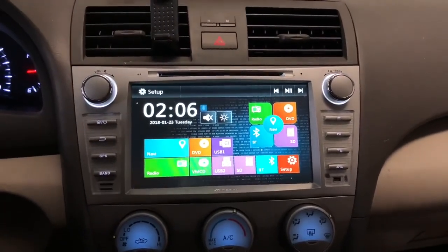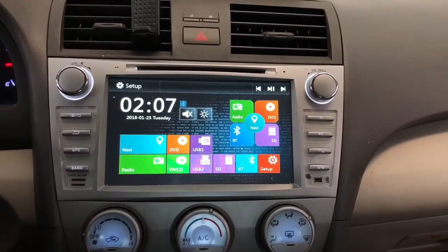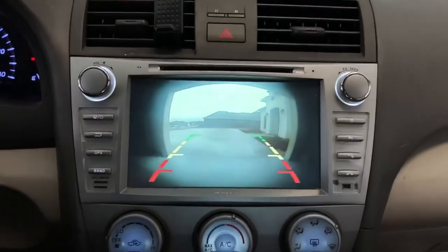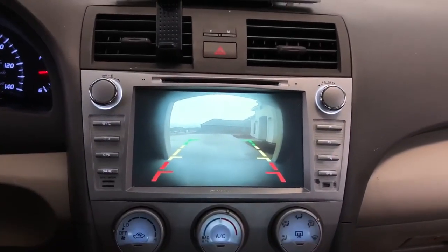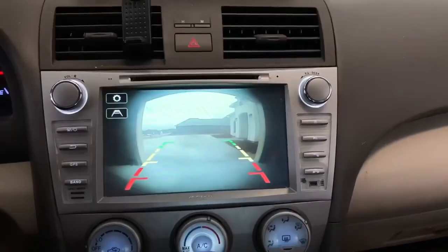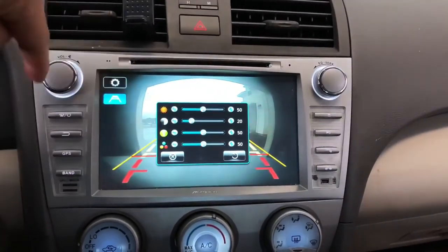As you can see, it looks very nice compared to the stock version. Depending on when you get the system, it sometimes comes with a deal that includes a rear-view camera. When you put the car into reverse, it automatically activates the rear-view camera. This is a very convenient feature that really upgrades your Toyota Camry. You can also have additional line guidelines displayed to help you back up, and you can adjust the color settings to your liking.